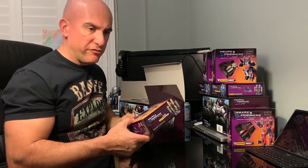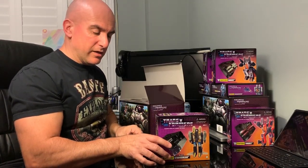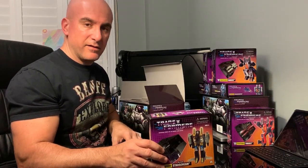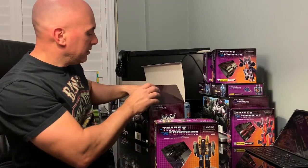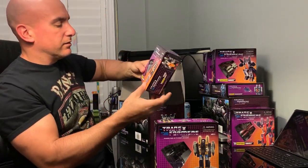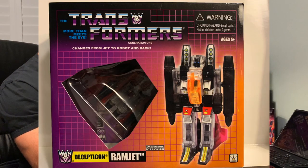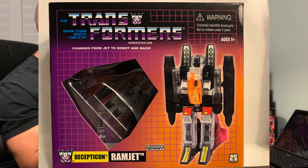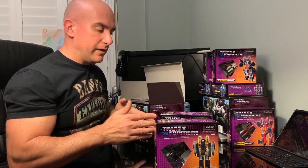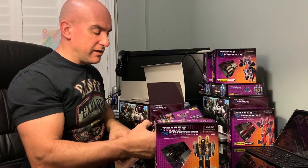I believe right before — after Galvatron shot him — Starscream started to dematerialize, went black, and then crumbled to ashes. This next one is Ramjet. So that technically could have belonged in the other box to complete the six Seekers — maybe it did originally. I have nothing to go by in terms of what actually belongs in what box; this is just how it came.